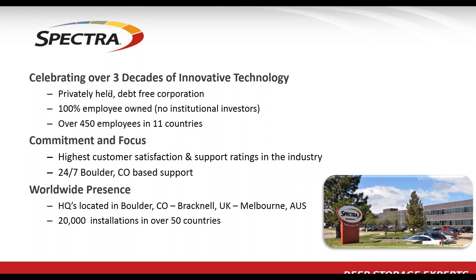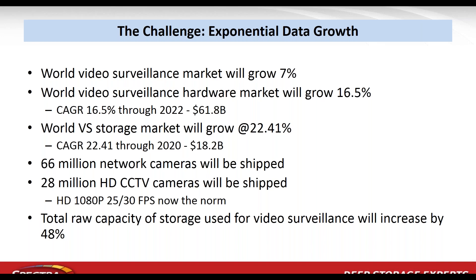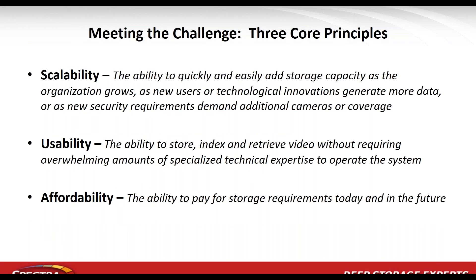Hello everyone, thanks for joining us today. Today's session is really a follow-up to the conversation we had during the security show in Edmonton a few weeks ago. Today we'll take a much deeper look at a technology we're very proud of — one that has been awarded at ISC West a couple years in a row. Here's a quick view of one of our buildings in Boulder, Colorado, where Spectralogic is headquartered.